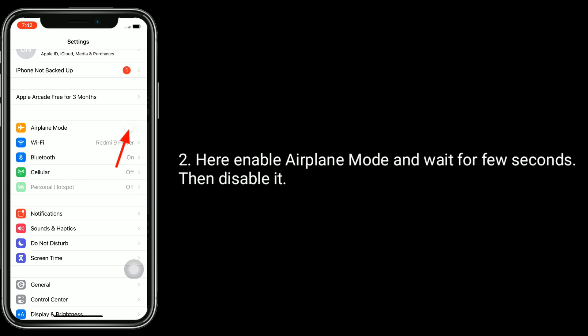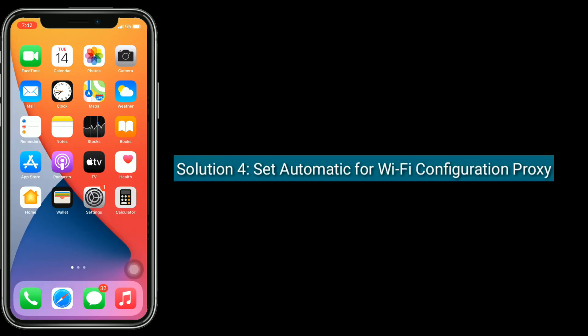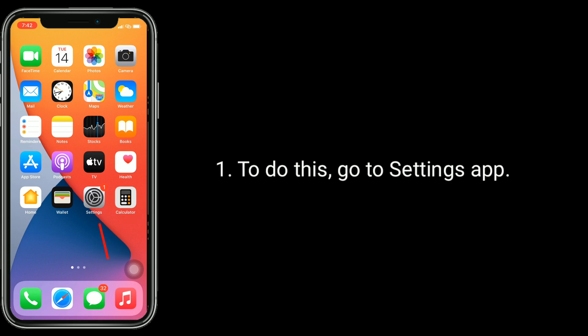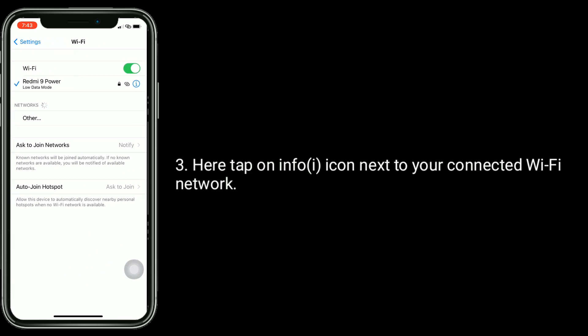Solution 4 is to set automatic for Wi-Fi configuration proxy. To do this, go to the Settings app and tap on Wi-Fi. Here, tap on the info icon next to your connected Wi-Fi network.